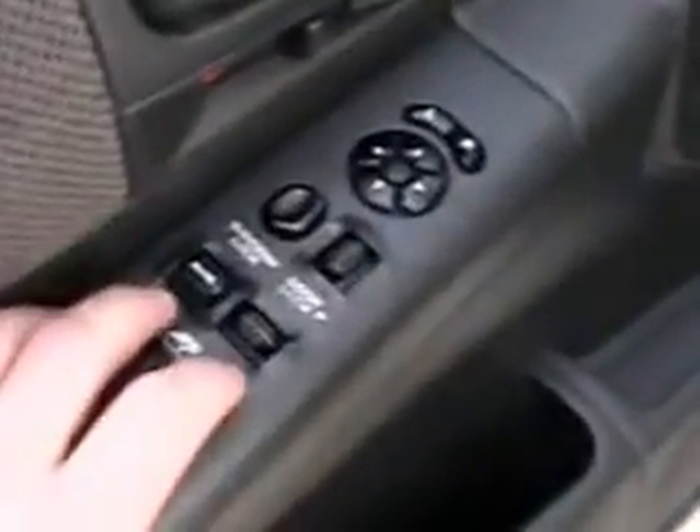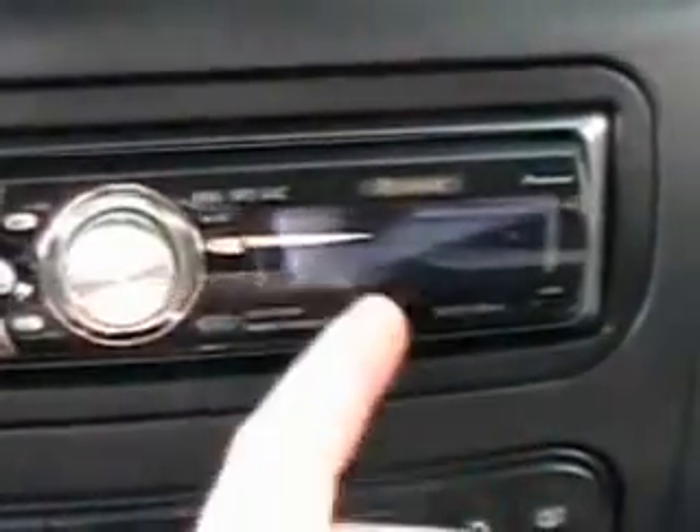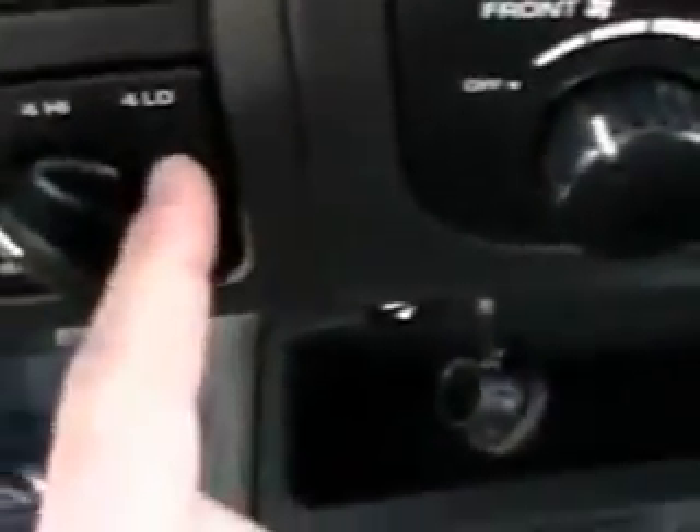Moving up front: power windows, power locks, power mirrors, power seat, tilt wheel, cruise control. Pioneer Premier stereo system, satellite ready — it can play WMA and MP3 files. All your thermostat controls are right here with the rear air conditioning controls as well. Got a remote for that stereo system. Four wheel drive controls with four low if you need it.